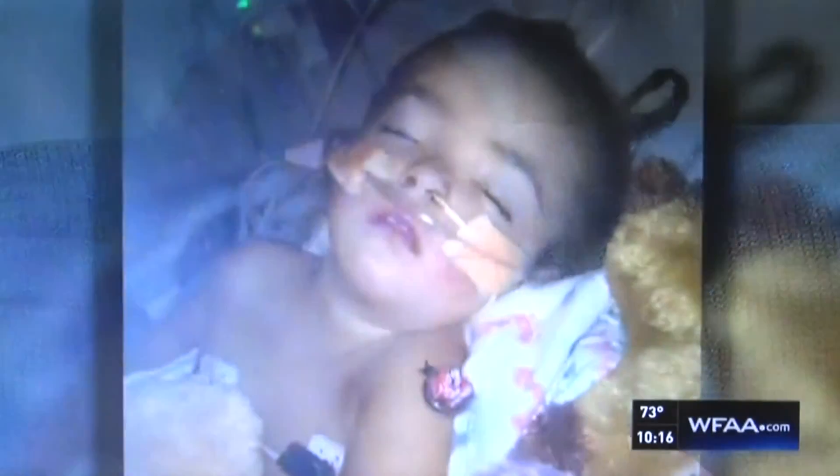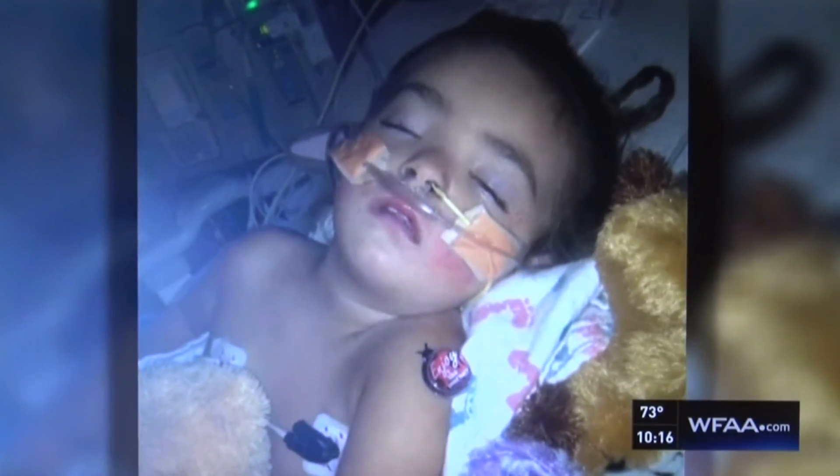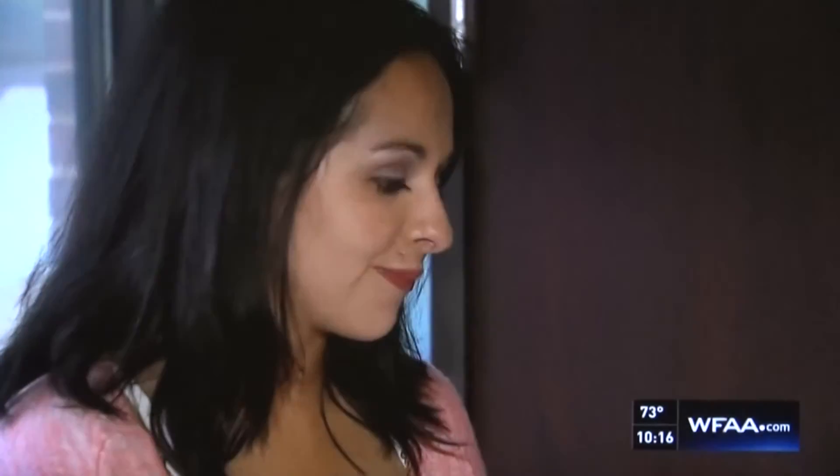Her eyes were wide open, but blank. They didn't have that light in them that they always had. Her brain and body were deprived of oxygen for too long. I just don't want to forget the way she smiled or sounded. Progress is slow, but there was something more Freeman was willing to try.